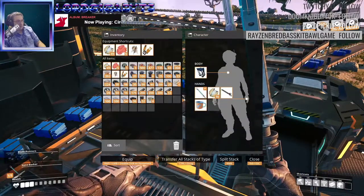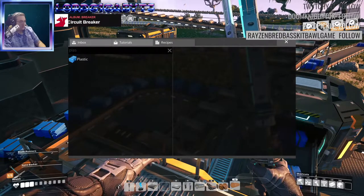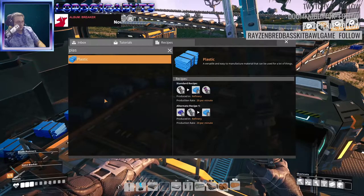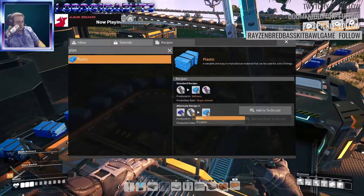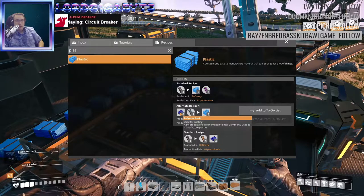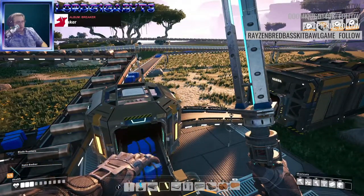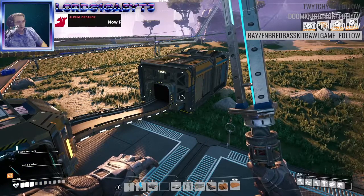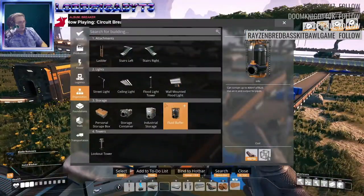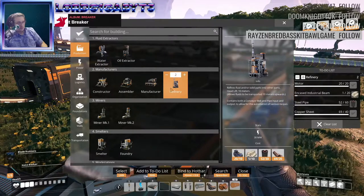Is there any of the recipes for plastic? Water and polymer resin — I'm not making fuel yet. So I guess the only way I can increase my plastic is to literally put out more refineries on more of the oil and then bring it all together. Well, I guess if that's what I've got, that's what I've got. Let's take a look at what we're going to need — so two more refineries, oil extractor.